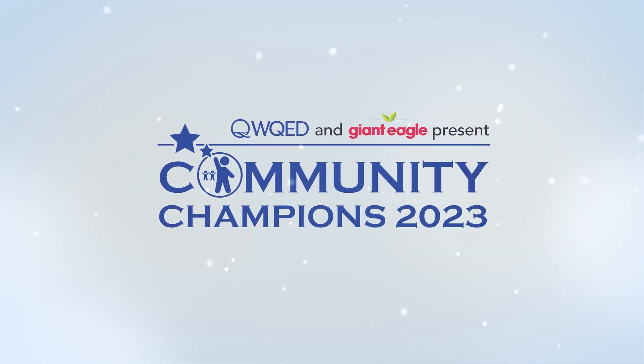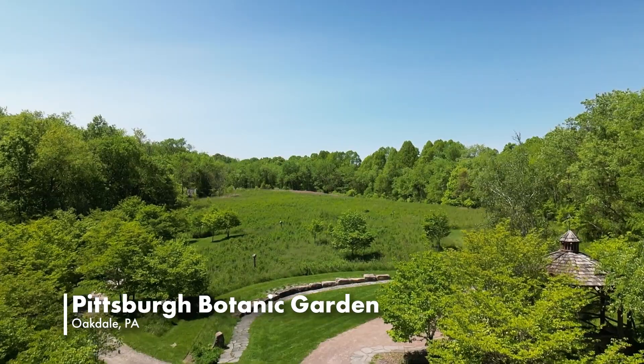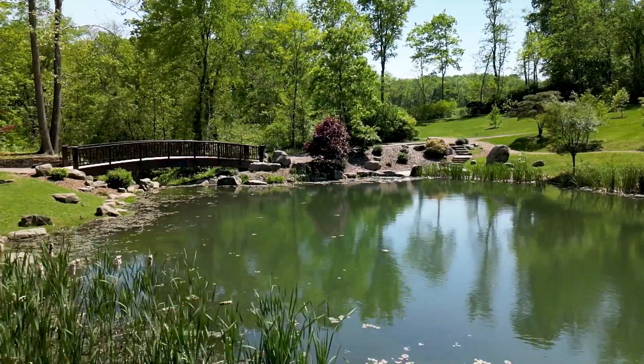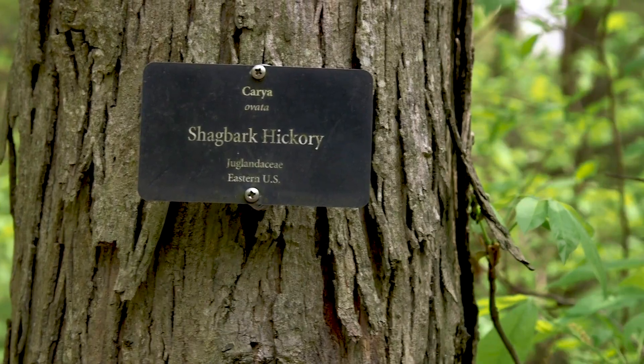I'm so excited to present the Pittsburgh Botanic Garden the Community Champion Award. Pittsburgh Botanic Garden is a 460-acre outdoor interactive display garden. We are a botanical institution, and I think of us as a living museum.